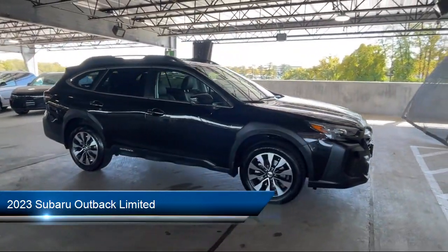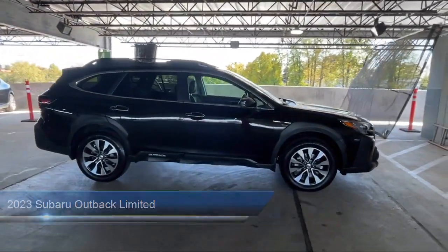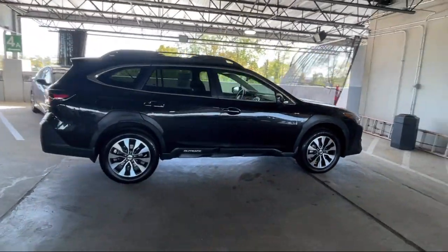It comes equipped with many standard and optional features, and has less than 15,000 miles on the odometer.